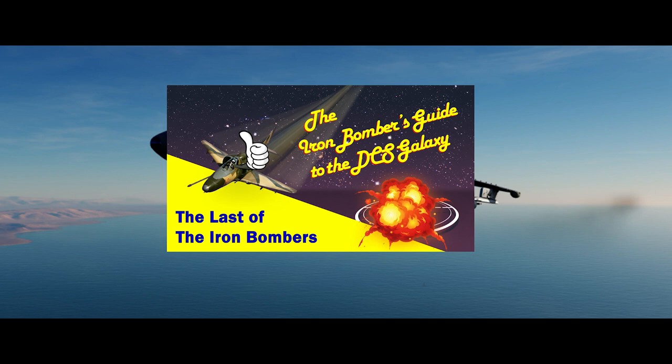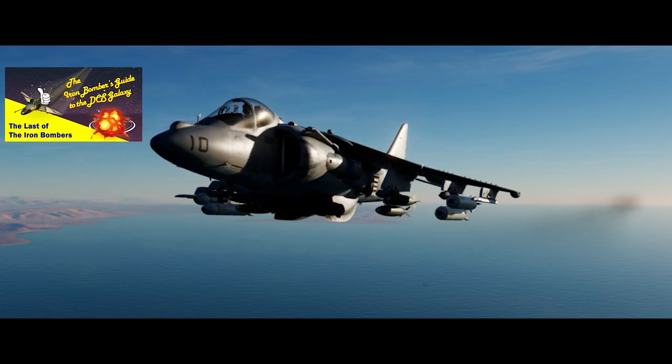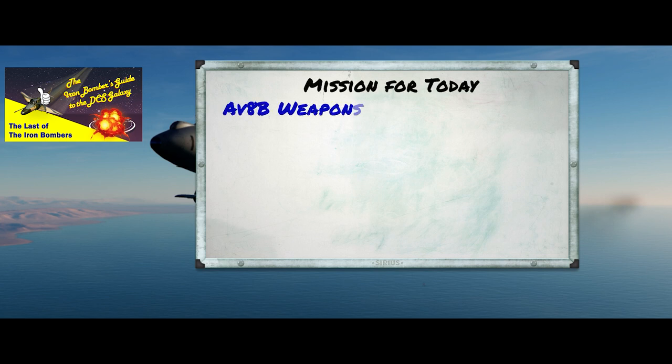Hello, YouTube Sidekick here with another installment of an Iron Bomber's Guide to the DCS Galaxy. Today we're continuing our series on the last of the Iron Bombers. We're going to go out and continue flying the Harrier today, but before we do, I want to take a quick look at some of the ordnance that the Harrier can carry. Specifically, we're going to look at iron bombs and cluster bombs today. In a later episode, we'll take a look at the rockets and guns.